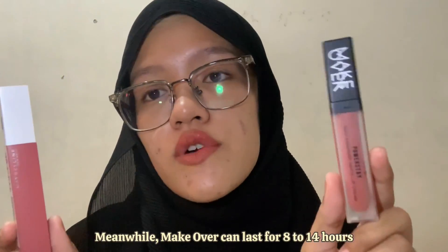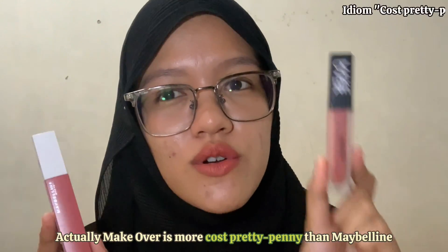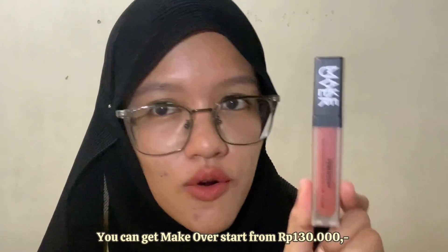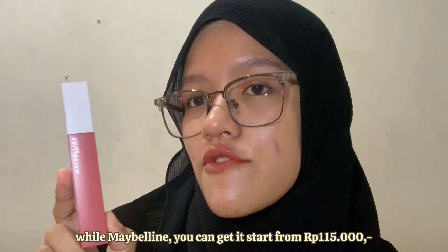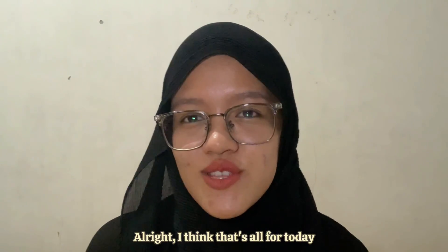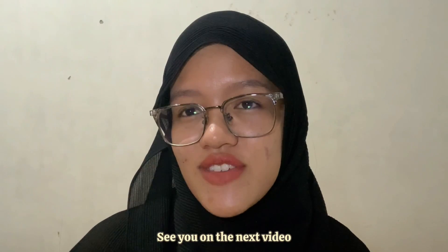While Makeover can last for 8 to 14 hours. For the price, Makeover is a bit more costly than Maybelline — you can get Makeover starting from 130,000 Rupiah while Maybelline starts from 115,000 Rupiah. I hope this video is useful for those who want to know more about these lip products. See you in the next video, thank you!